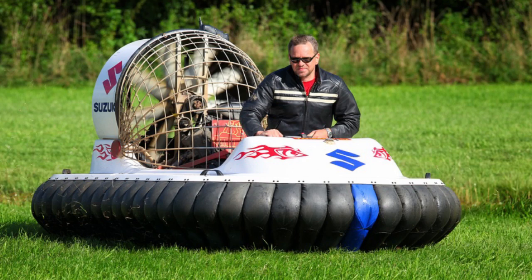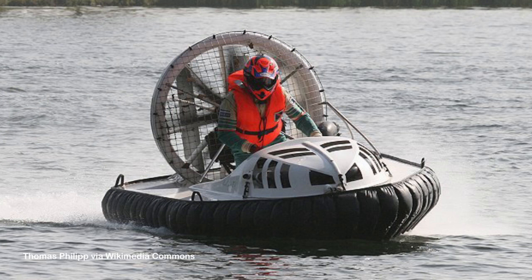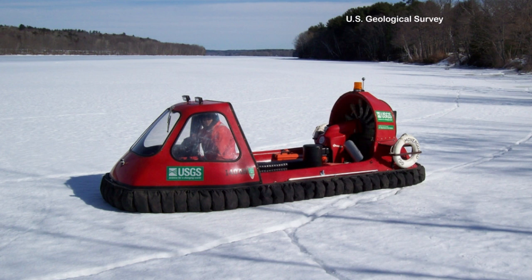To understand how a hovercraft works we have to understand a few things about matter. We're all made of little tiny things called atoms. Ordinary matter is made out of atoms — little clumps of atoms called molecules. The different states of matter are solids, liquids, and gases.